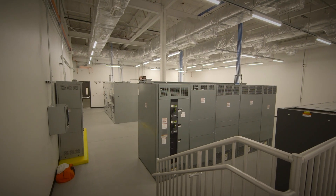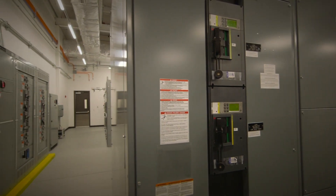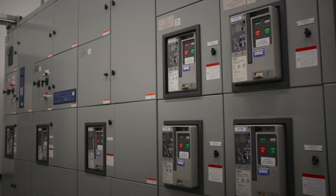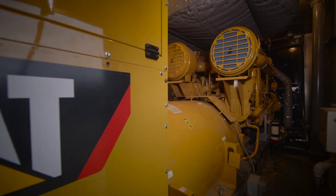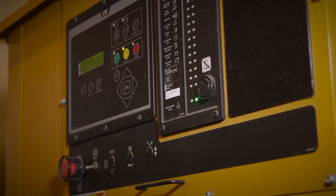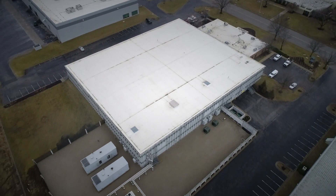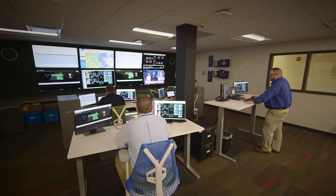We have two electrical rooms supplied by a 4,000 amp service to each room. Each one of those 4,000 amp services has separate transformers. Those go into our CAT paralleling switch gear, which makes it a critical part of our infrastructure. We have two 2.5 megawatt CAT generators that provide the critical backup to our systems here at the data center. We can support the entire facility off of one of those generators at our current load, so it gives us an N+1 redundancy.